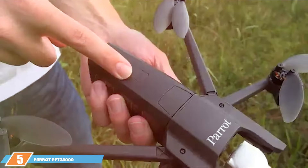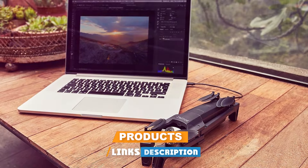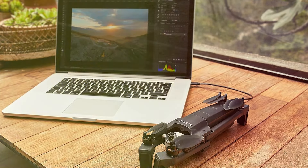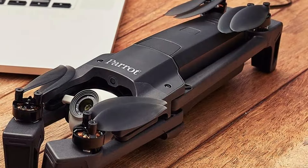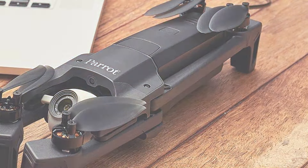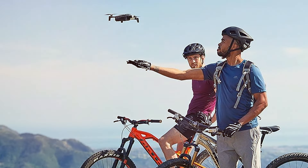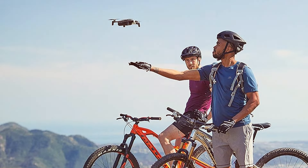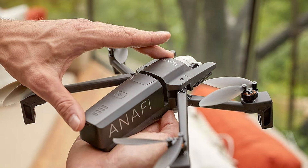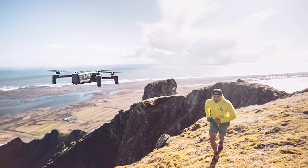At number 5 we have the Parrot PF728000 ANAFI Drone, a foldable quadcopter that redefines portability and performance. As a seasoned drone reviewer, I am impressed by the ANAFI's compact design without compromising on power. Its 4K HDR camera delivers breathtaking visuals, capturing vivid details and colors from unique perspectives. The foldable design makes the ANAFI a travel-friendly companion, fitting easily into your backpack. Despite its compact size, the drone boasts impressive flight capabilities, with a top speed of 33 MPH and a 25-minute flight time, ready to capture your adventures with precision and speed.